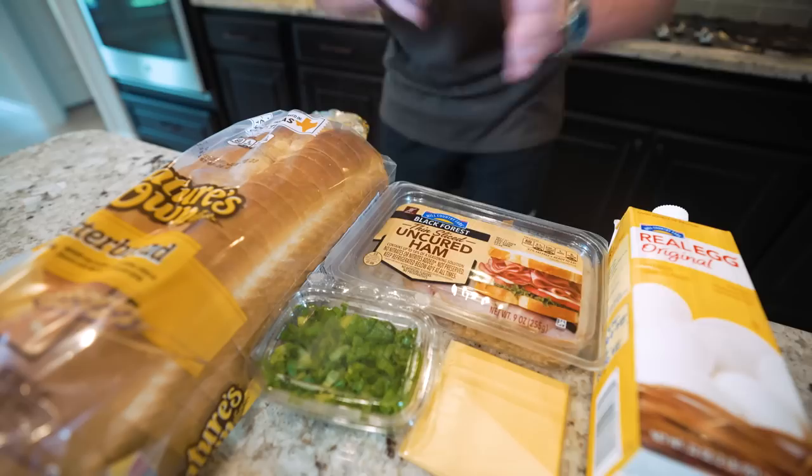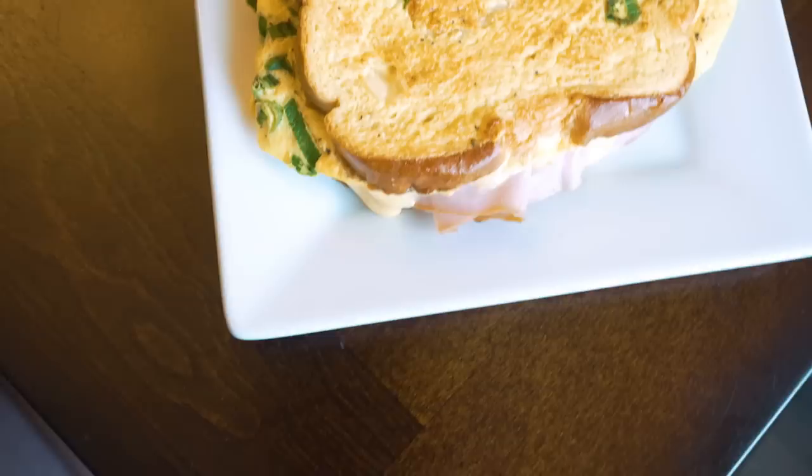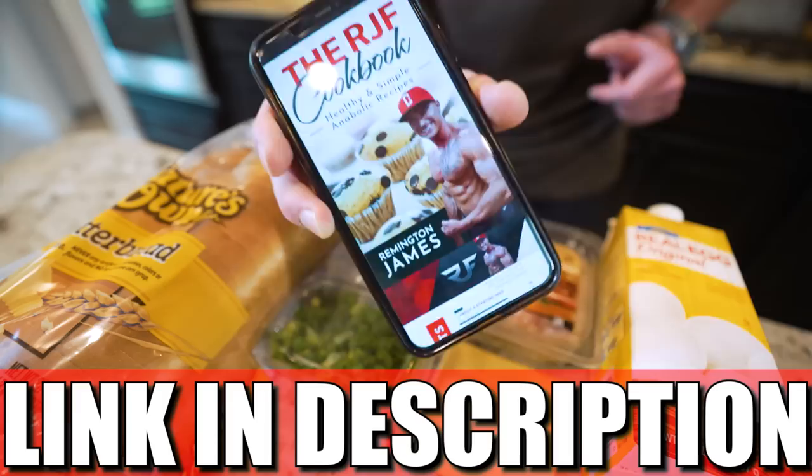Alright, it's time for breakfast guys. We're going to be making a high-protein ham, egg, and cheese sandwich that we can have ready in a few minutes. It is delicious, loaded down with protein, and perfect for our diet. As always, I'll be referencing the RGF Anabolic Cookbook, but for anybody that doesn't have it, I'll put the ingredients on the screen so you can follow along too.